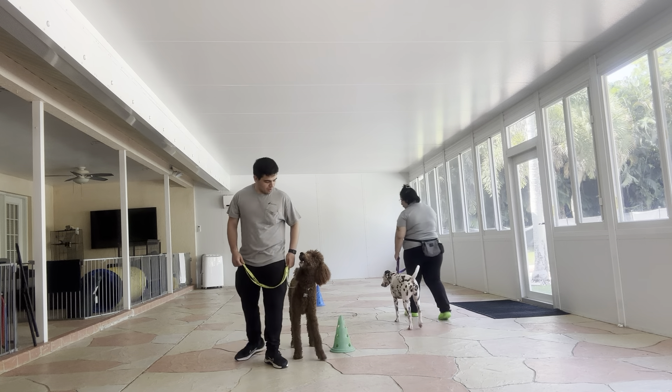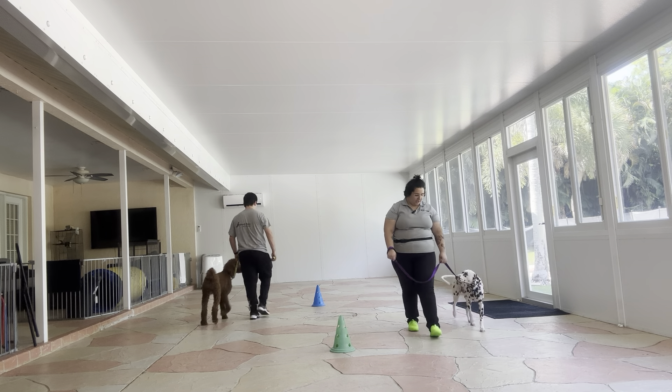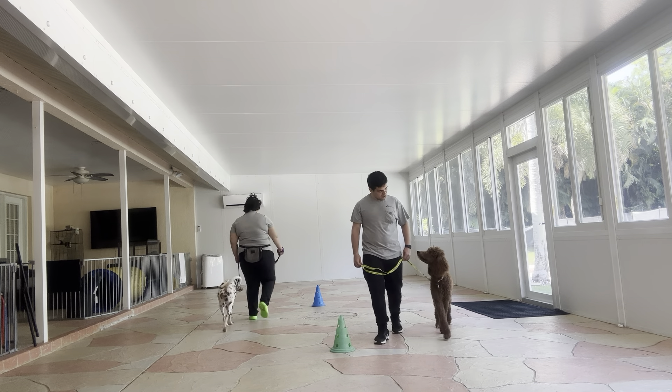Now we're going to change directions. You see Cookie immediately change directions — really nice job. And look at that eye contact from Remi, that's really nice.